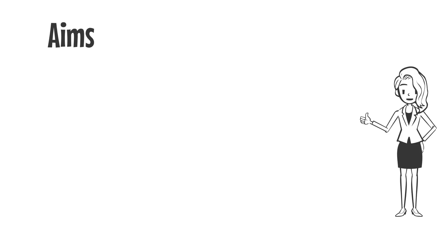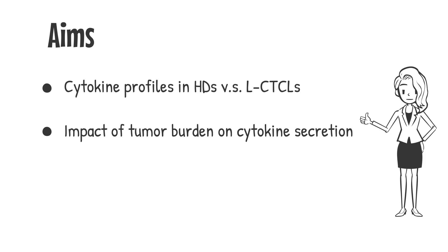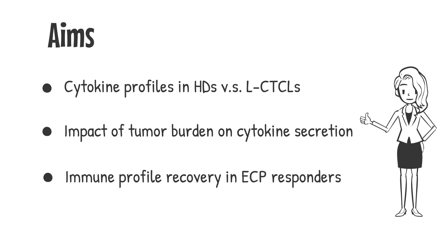Therefore, in this study, we aim to investigate the immunomodulatory mechanism of ECP on cytokine secretion patterns in patients with skin lymphoma, and to explore the differences in the cytokine profiles between ECP responders and non-responders.